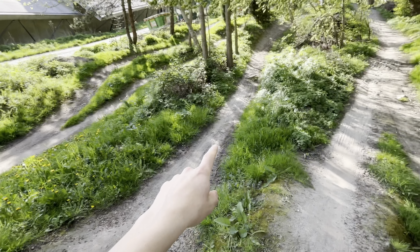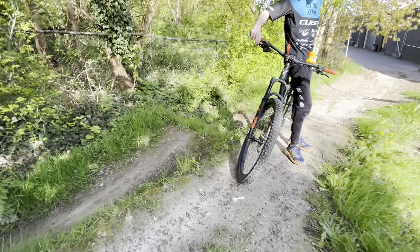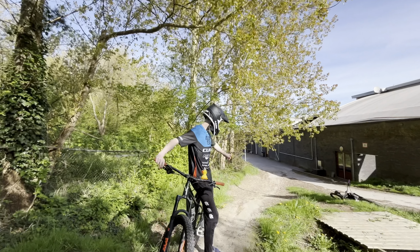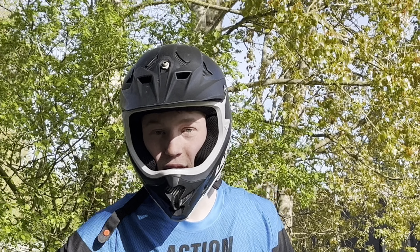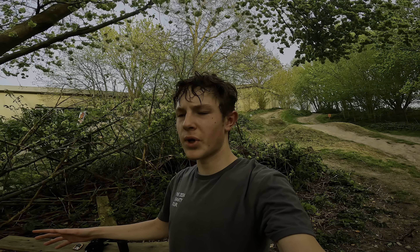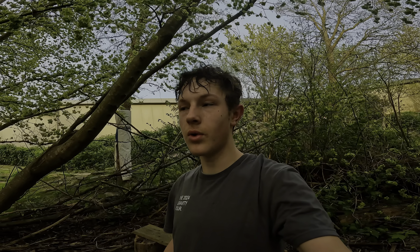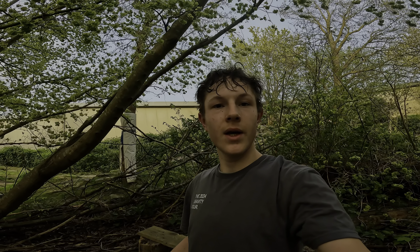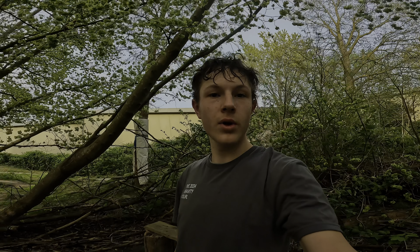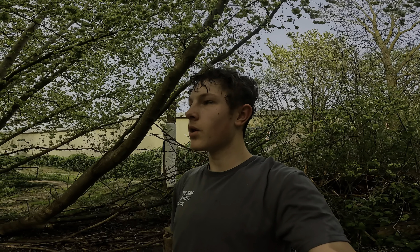We're gonna step it up to this gap jump over here. I think it's about one or two meters bigger, so that won't be a problem for Fredje. Send it! As some of you might know, the fork on my hardtail is pretty much just screwed, so I'll have to get a new one. I'm almost at 200 subs, so at 200 subs I'll get a new fork — probably one with a bit more travel than I used to have. Let's continue the shredding.